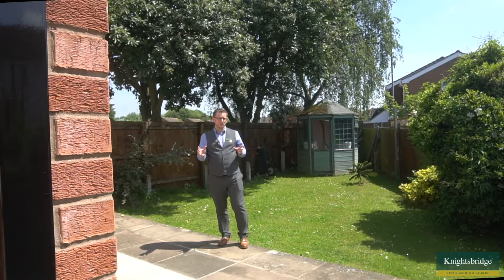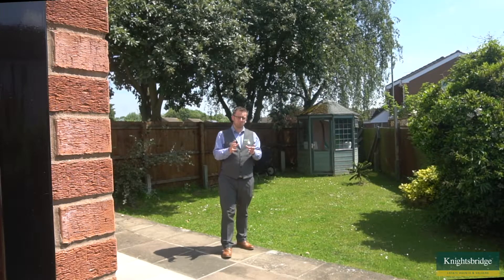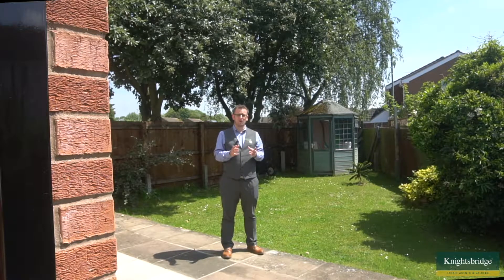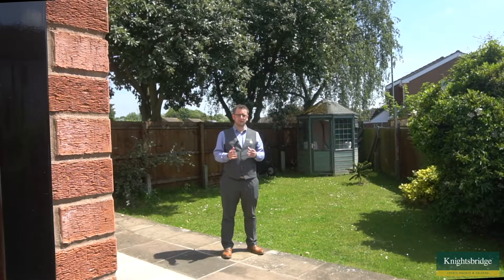Whether you've got a trailer tent, a caravan, a van, or just need some extra hard-standing storage, this property would be ideal for you, as it's already in place. If you'd like more information about this property or to come and have a look around this family home, please do call the office on 0116 288 4888 — we'd love to hear from you.